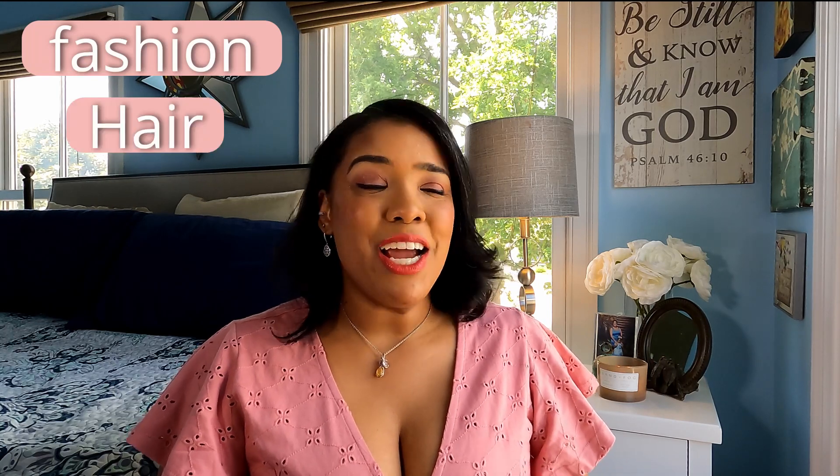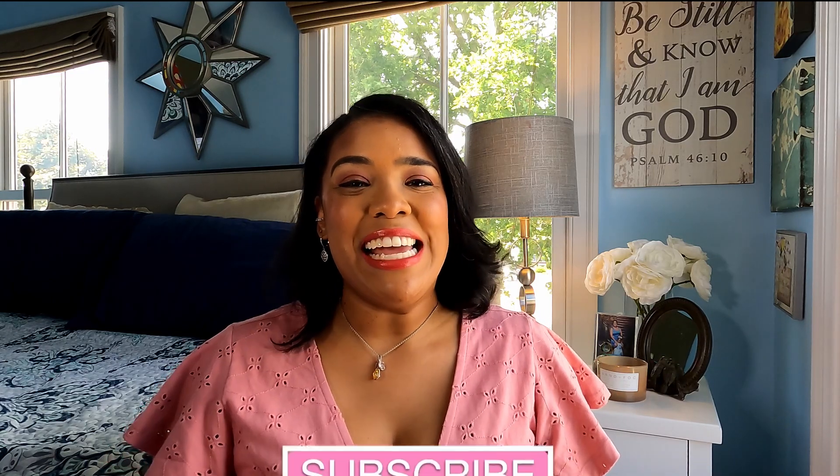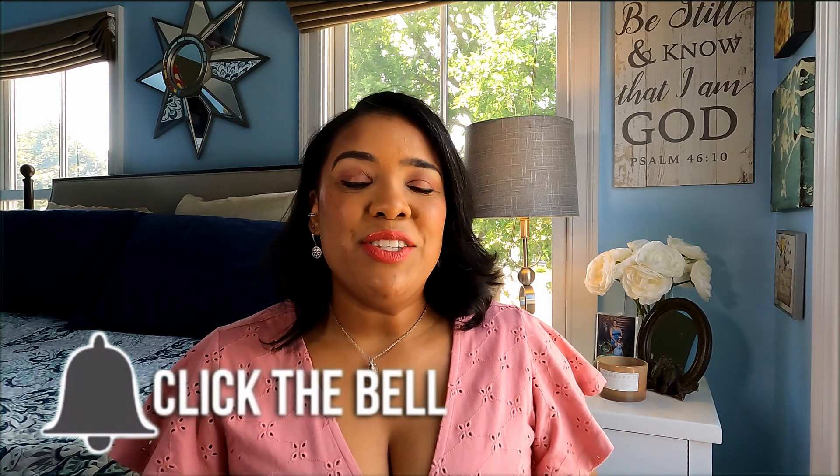I cover fashion, hair, makeup, fragrance, and how you can become or start harnessing your own feminine energy. So if that is something that you are interested in, go ahead, hit that subscribe button and that bell notification so that you can stay up to date with all my latest and greatest content.